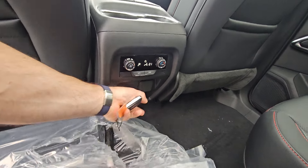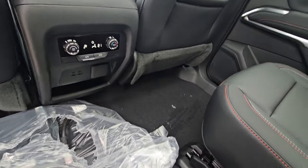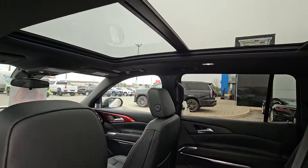Buttons back here for climate control, plus there's a 120-volt regular plug-in and other chargers for cell phones and tablets and such.